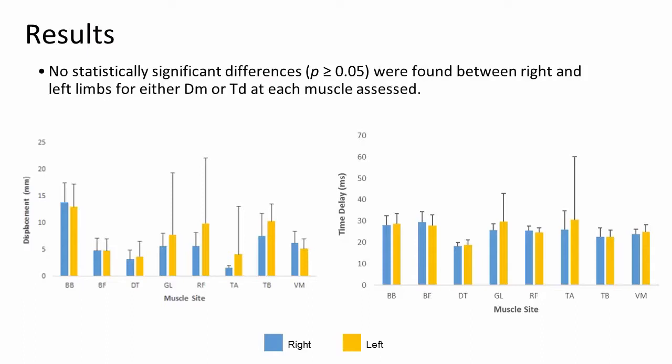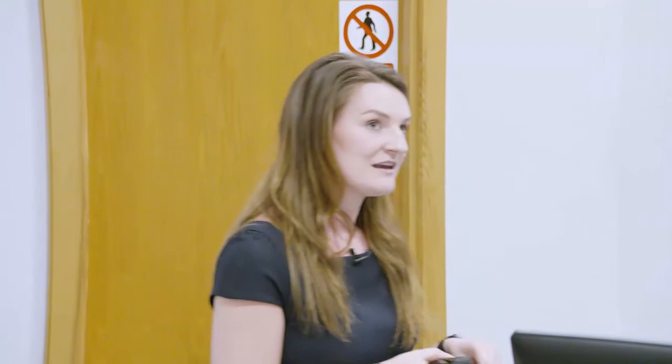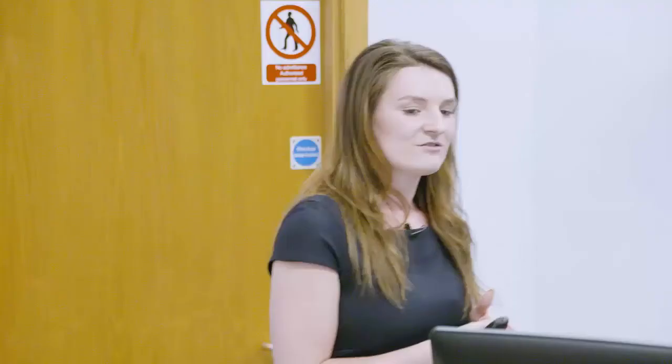Across all of the muscle sites tested, we did not find any statistically significant differences in either variable between the right and left sides of the body, which may indicate that our group of female surfers had good levels of lateral symmetry. We did not have a control group or reference data for meaningful comparison, so we relied on previously peer-reviewed information to interpret our findings. In the TMG literature there is very little on female populations and very few studies examining multiple muscle sites simultaneously.